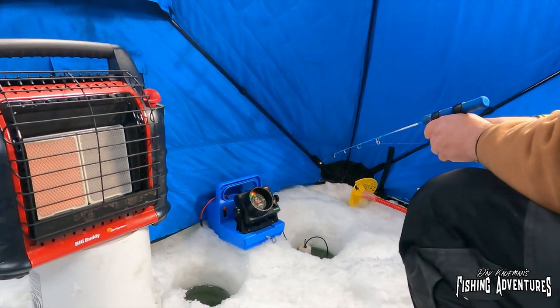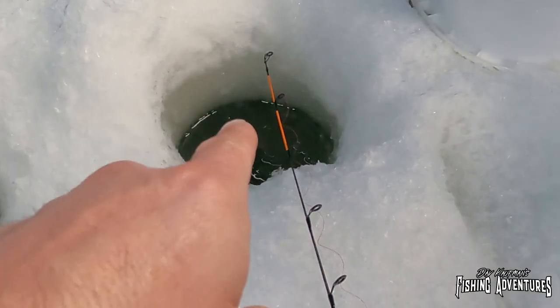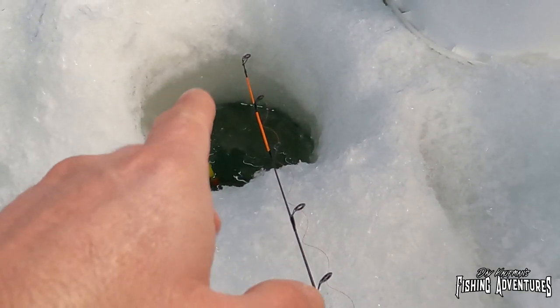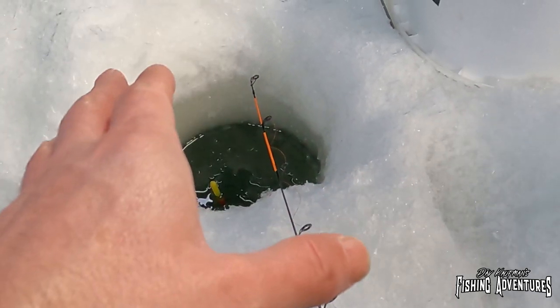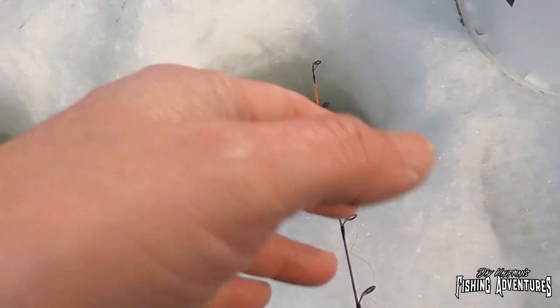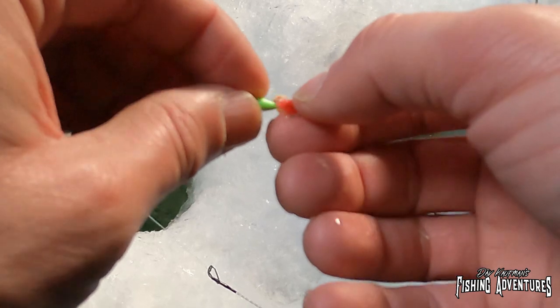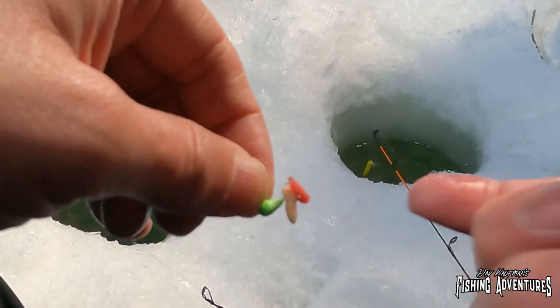We are reading fish on the bottom there. Wow man, there's a whole school down there. So on this hole, we've got a slip bobber with a bare hook and a couple of stingers on there — also called mealworms, waxworms, maggots, whatever you want to call them. On this hole, I've got a jig also with those stingers and we're going to be actively jigging. We're going to let that one sit.